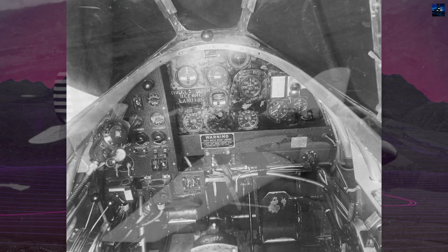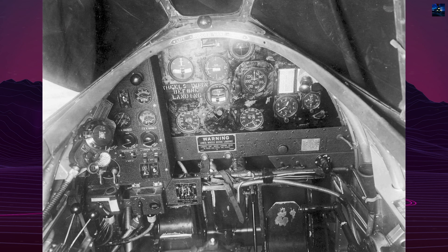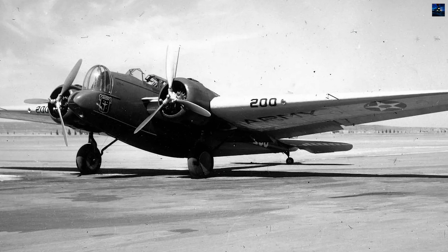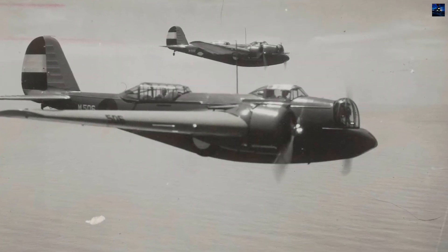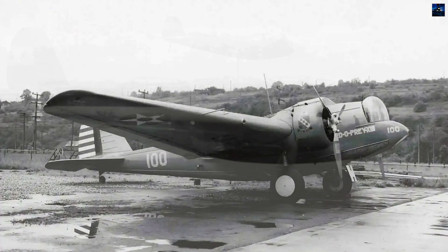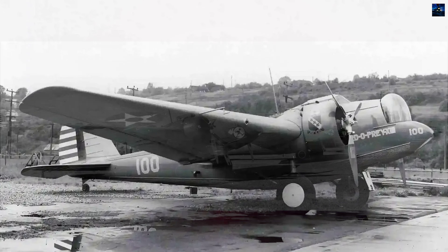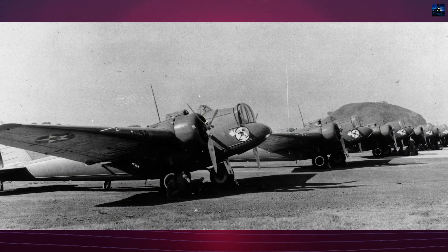The B-10's advanced performance led to export orders. The United States Army owned the rights to the Model 139 design and permitted exports after filling its orders in 1936. Martin delivered versions to several air forces, including Siam, Turkey, China, and the Netherlands. The Royal Netherlands East Army Air Force ordered 12 Martin 139 WH-1s in 1936, followed by 26 WH-2s in March 1937, and additional orders in 1938 and 1939.